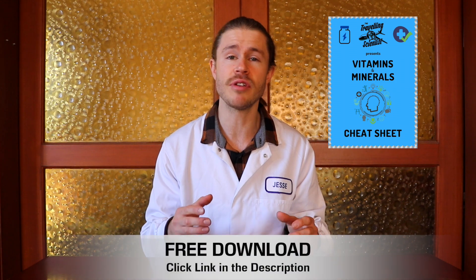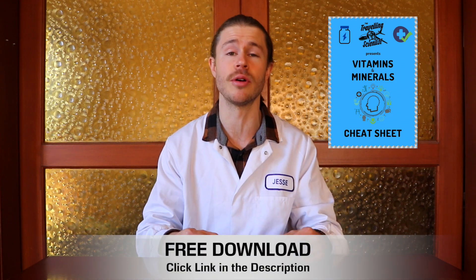Recently, I created a video about getting a blood test to check your vitamin, mineral and hormone levels. In this video, I'm going to help you understand the results of your test. I've also made a cheat sheet that simplifies all of your essential vitamins and minerals and how to balance them to maximise your health — that's totally free, you can download it from the description just down below.